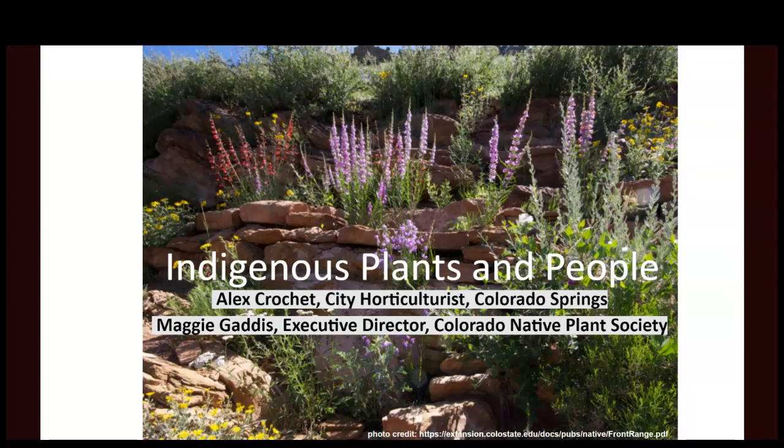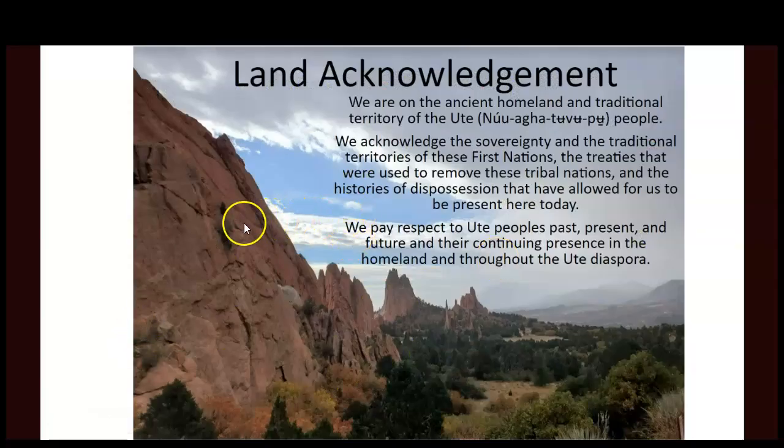We're going to talk about how Maggie and I met and some of the initiatives we're working on and accomplishing here in Colorado Springs and generally in the front range of Colorado. Then we'll go through some of the plants, their uses, and common plants you may see in and around Colorado and the front range. We'll start with the land acknowledgement.